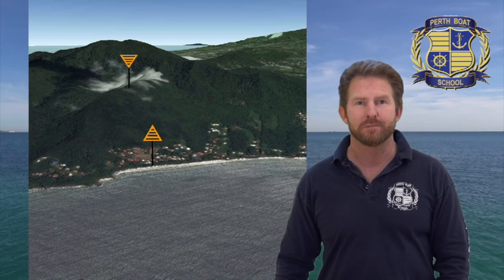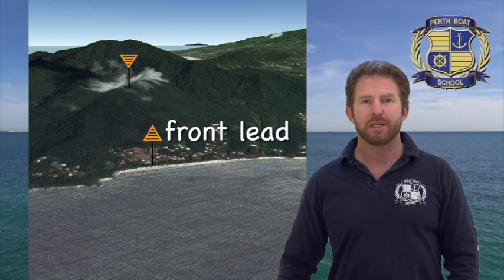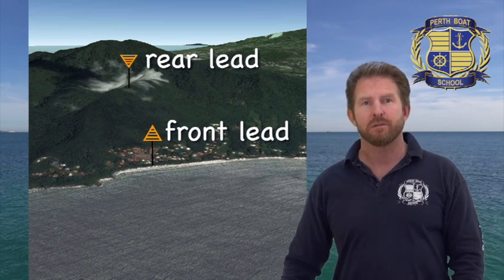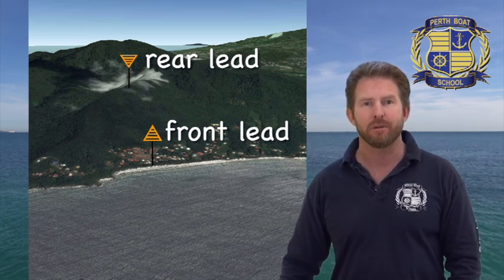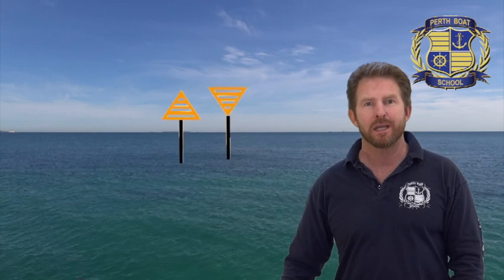Leads are basically two marks that you line up — when they are lined up, you're on a transit. They're usually on land, and usually one is at the water's edge closer to you and the other is higher up and further away. The front lead is closest to you, and the rear lead is furthest away from you. So if the front lead is at the water's edge, it's lower down, then the rear lead will be up higher and further away — maybe on top of a sand dune or up on a building. If you steer to keep the rear lead above the front lead, it'll guide you along a channel.